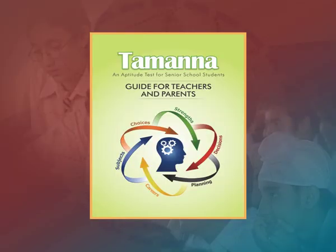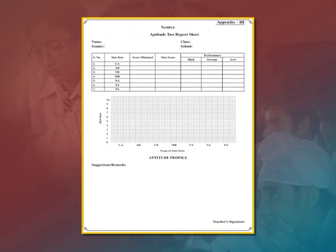The Tamanna Aptitude Test Report Sheet is shown, which is given on page 16 of the Guide for Teachers.